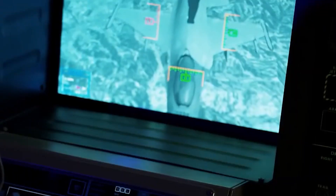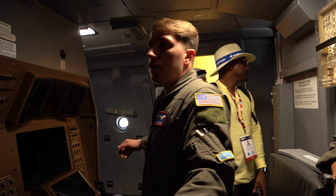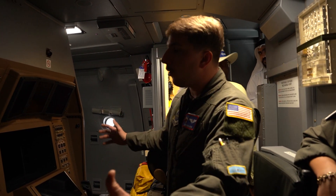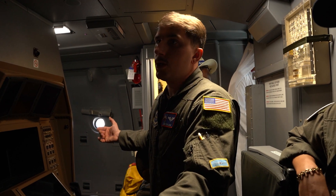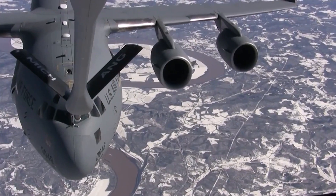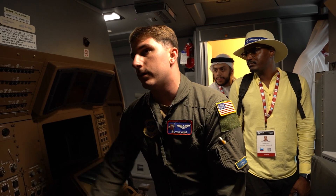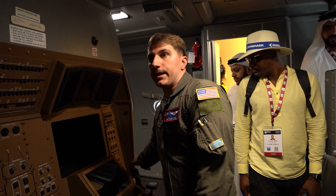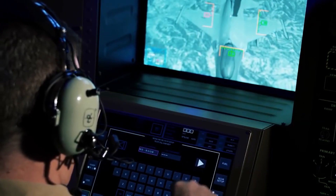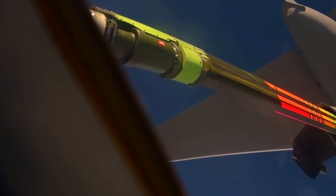This gives us control of the boom — we can move it up, down, left, or right, and there's an inner tube that connects with the receiving aircraft. There are two stations here. During training, the instructor station can override the student station in case the student is making a bad input — for example, if the receiving plane is coming in too close and risks collision, the instructor can override the controls.